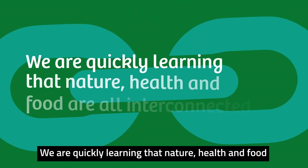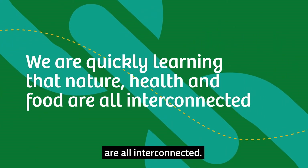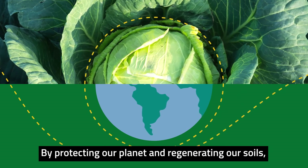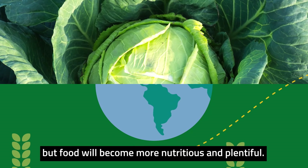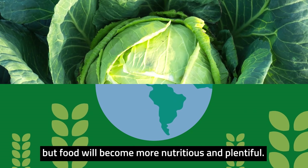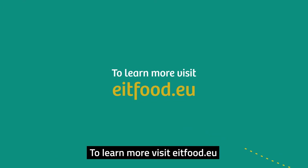We are quickly learning that nature, health and food are all interconnected. By protecting our planet and regenerating our soils, food productivity will not only become more efficient, but food will become more nutritious and plentiful. To learn more, visit eitfood.eu.